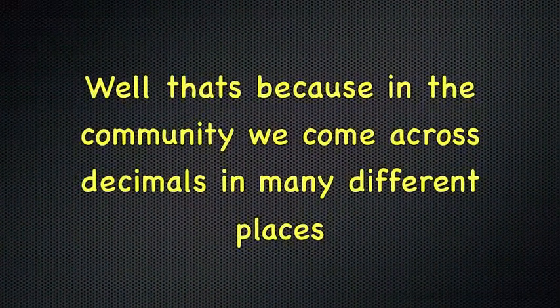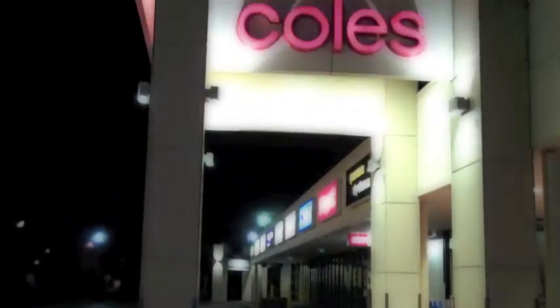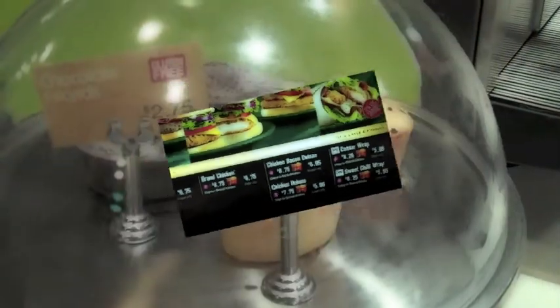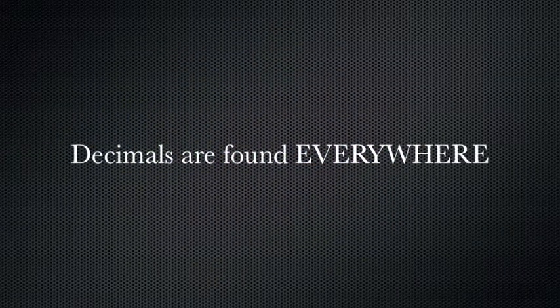Ever wondered why we study decimals at school? In the community we come across decimals in many different places. You can find decimals at the petrol station, in the supermarket, at the bank, in the library, in catalogues, at fast food outlets, in restaurants, and even on the packaging of your favorite foods. Decimals are found everywhere.